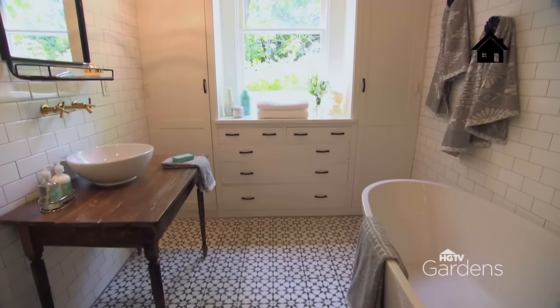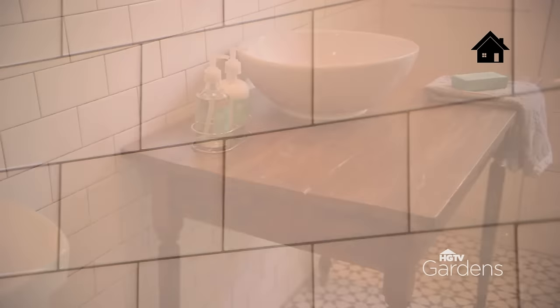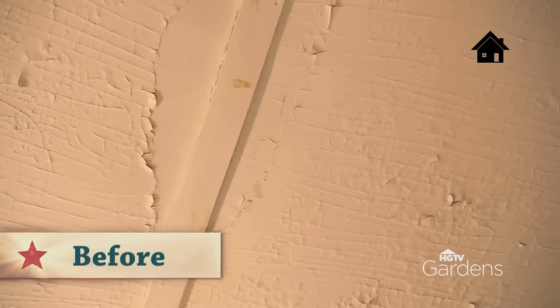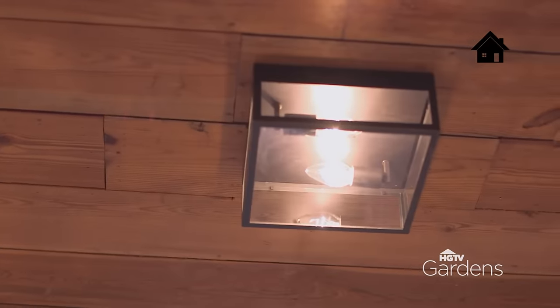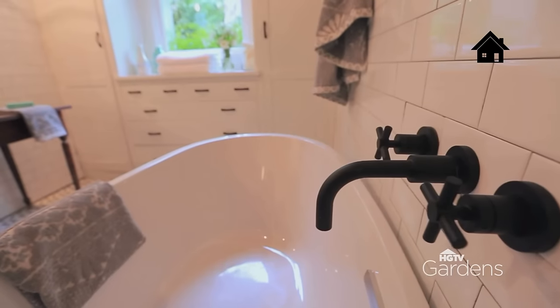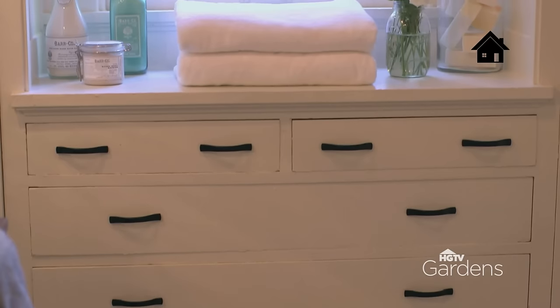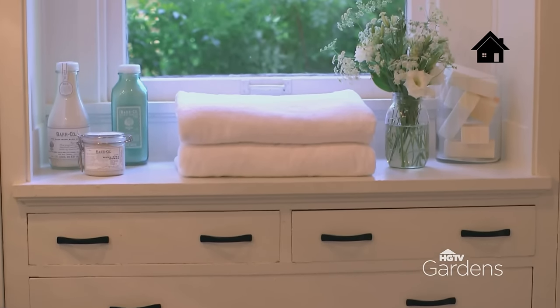Last but not least is the bathroom. It's really small, but it's packed with a ton of character. There are some elements about it that are original that I really wanted to keep, mixed with some newer elements that still have that timeless look. On the ceiling, when we removed the drywall, it exposed the natural shiplap. But I didn't want the space to feel too old and dated. So I really updated it with some simple, timeless, classic fixtures. What I also love are the built-ins — the built-ins were original. I didn't want to tear those out. We just updated them with new hardware. But it's just a great space for storage, and it just adds to the story of this space.